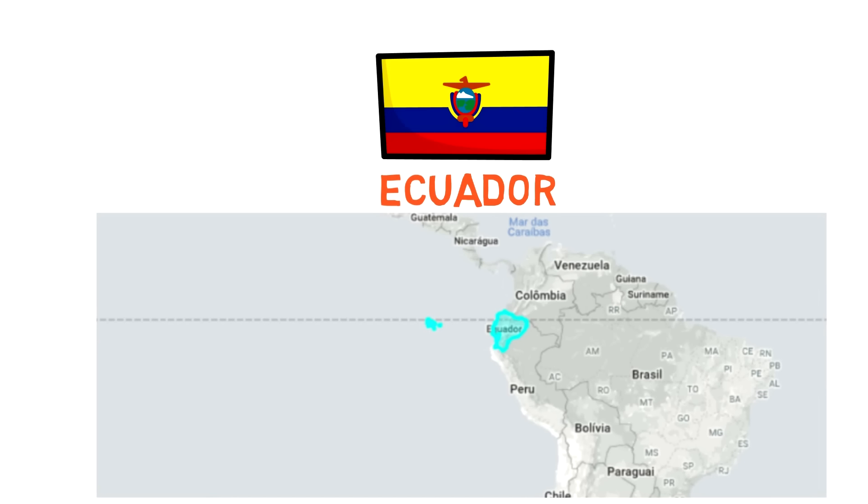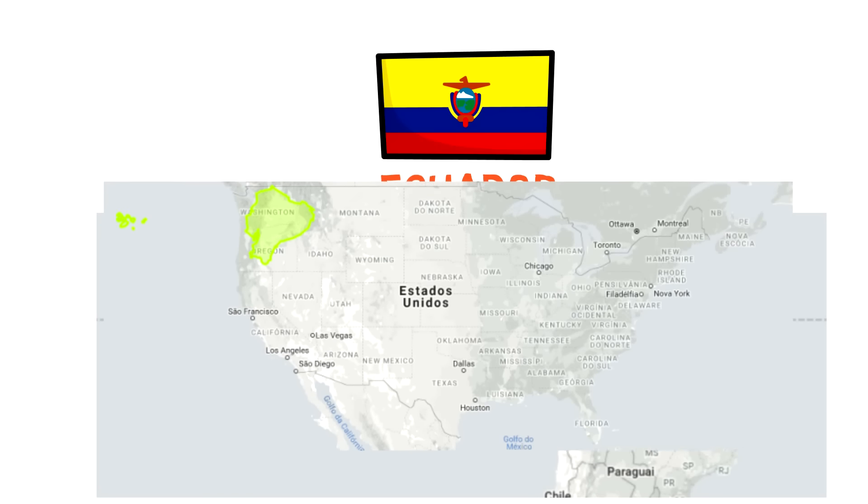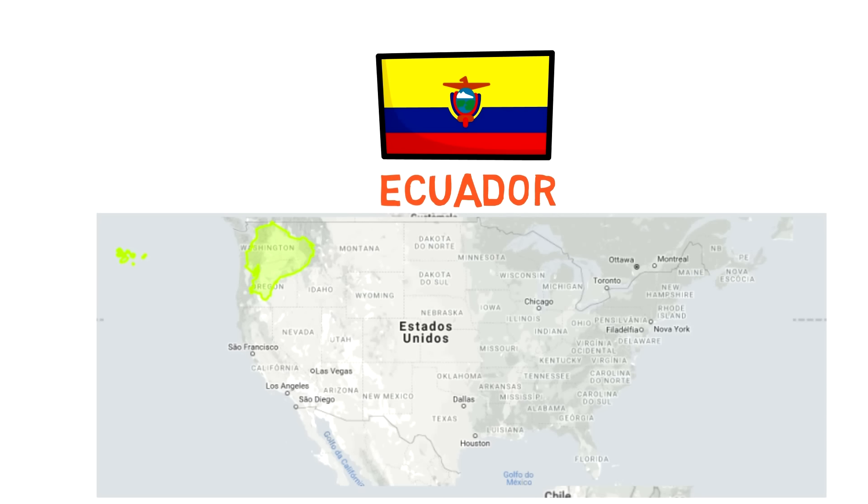The country's name is a bit of a clue on that one. However, if we drag Ecuador over the US it would easily be one of the top four states in terms of size.